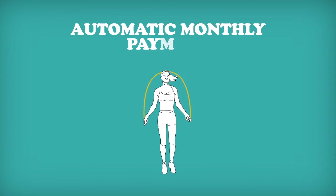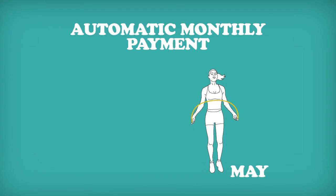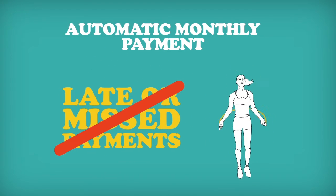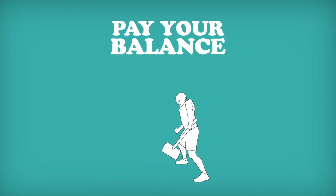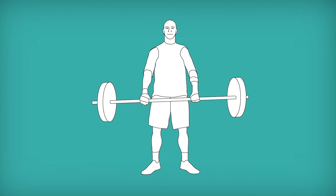Set up an automatic monthly payment to your credit card account, well ahead of the due date if possible, to guard against late or missed payments. Whenever possible, pay off your entire balance every month. With all purchases, especially big ones, be aware that the money will ultimately need to come out of your pocket.